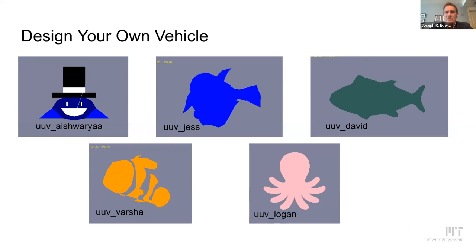We also had the students design their own vehicles to participate in the challenge. These are some examples of design submissions provided by students that we then put into the simulator so they could use that as their vehicle form.